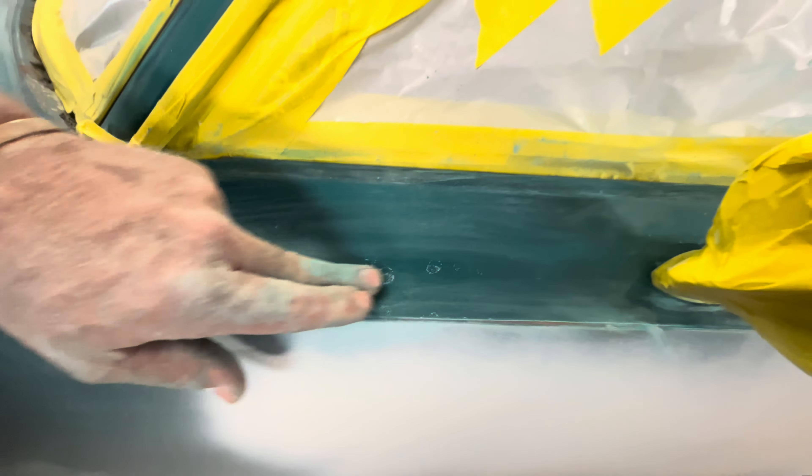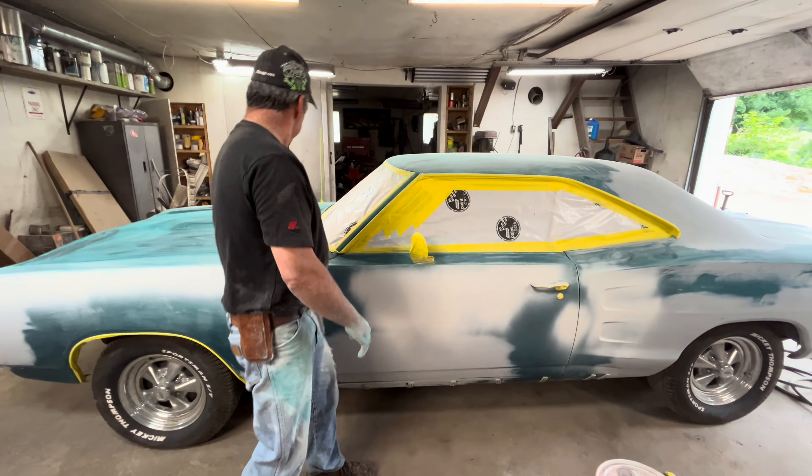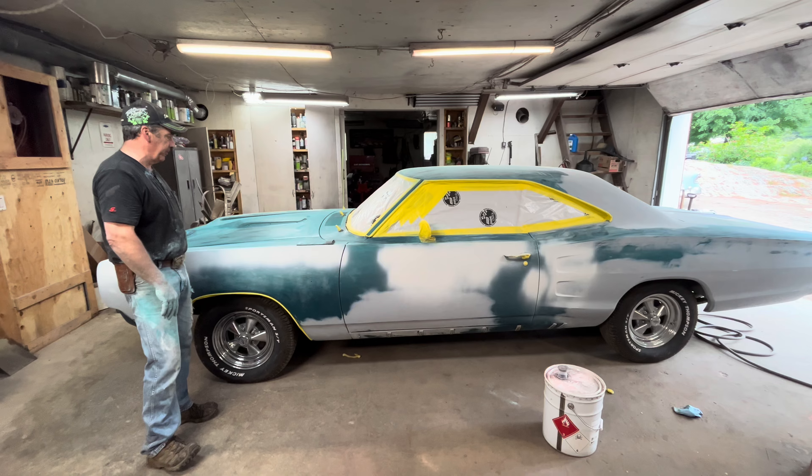I've got a bunch of these spots that — yeah — there's no putting clean over that. So now I'm down to trying to figure out how to make this paint look old. I'm going to just put one thin coat on the whole thing, trying to make it look old.